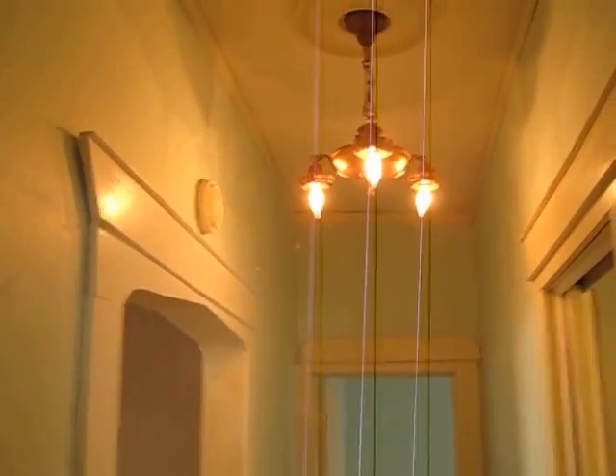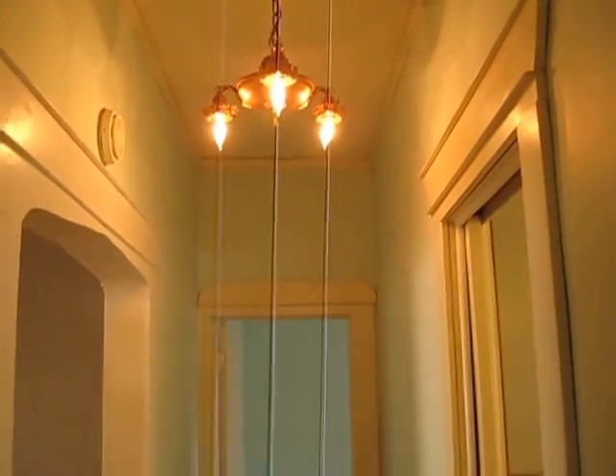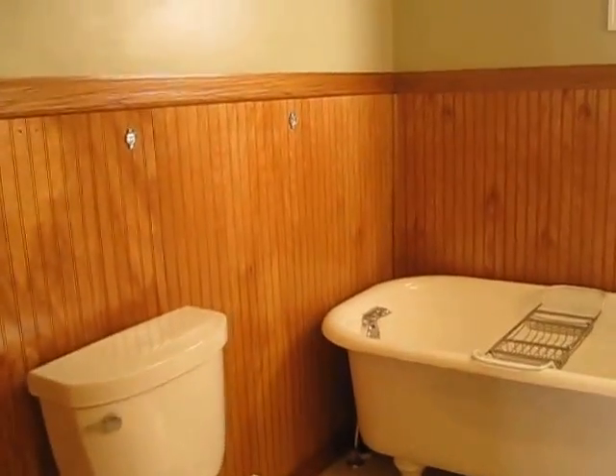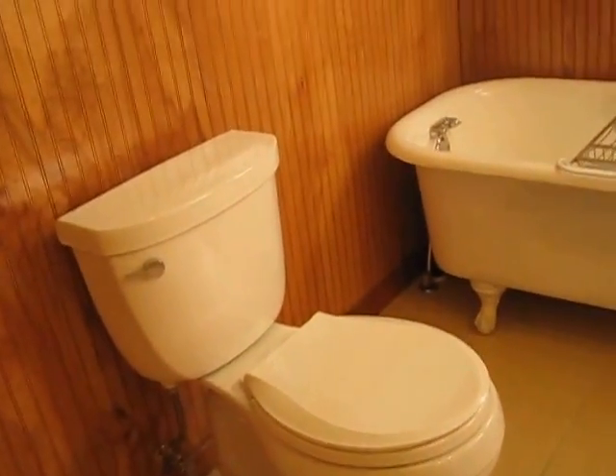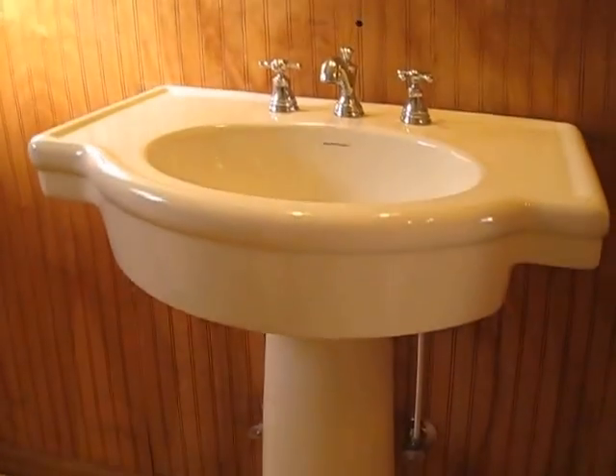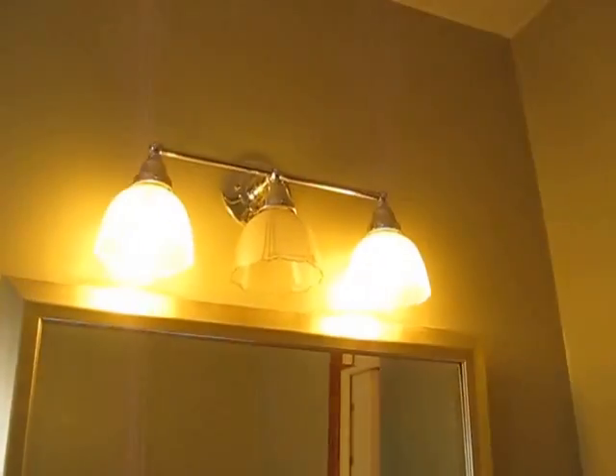Now we have the main floor bath. We have the toilet and the clawfoot tub. I think it's pretty nice to put up one of those pipes with a shower curtain around it so you can take showers in here. And then you have the towel rack, sink, and mirror. There's a light fixture — one of the lights is not working.